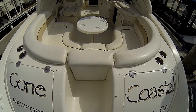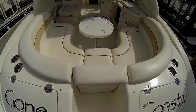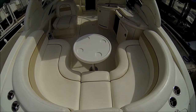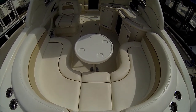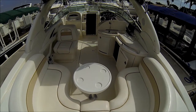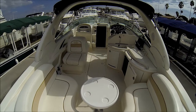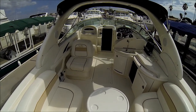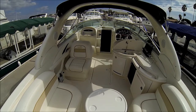Entry to the cockpit is through a centerline door. We have U-shaped seating here with a cocktail table — we've got the carpet removed. Off on the port side we have a back-to-back lounge seat which folds down for another place to lay on.